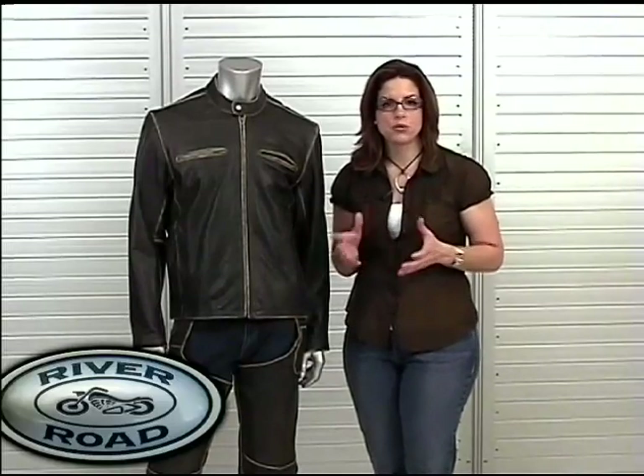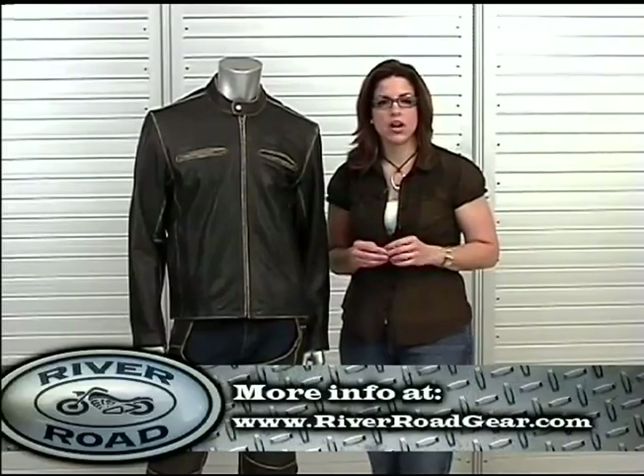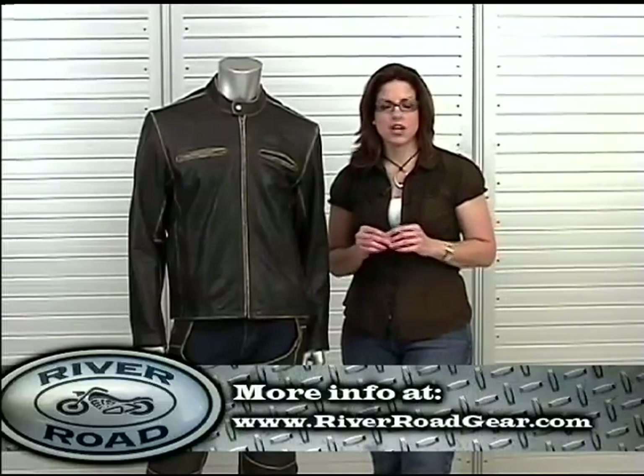For more information about the Drifter and to find an authorized River Road retailer, go to RiverRoadGear.com.